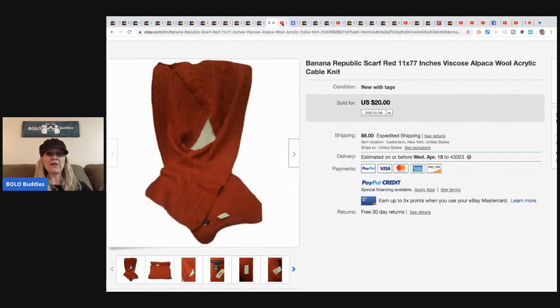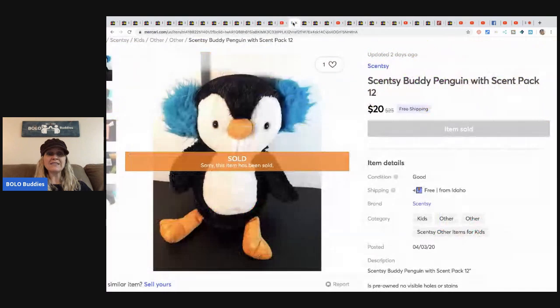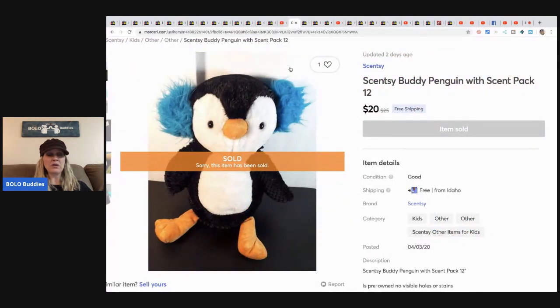I wanted to give a little shout-out to Emily Conway, because these bolos I just showed you are from her mom. Her mom buys from Donna and T. I love Emily's channel — she's got fantastic reselling content and I will put a link down in the description below for her channel.